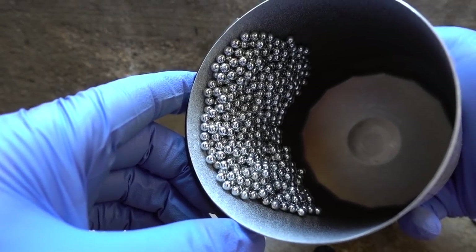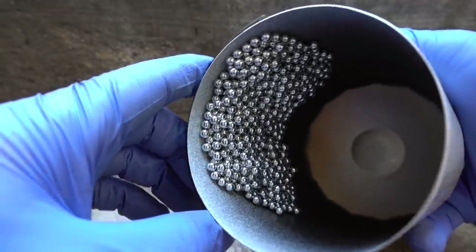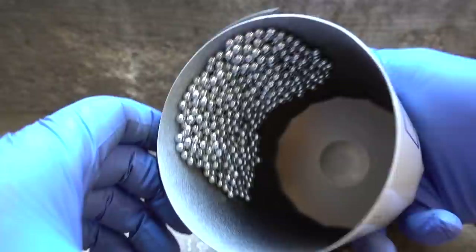And just for fun, I thought I would throw a whole bunch more BBs in this filter can. Look at that — they are being held up perfectly fine. That is awesome.